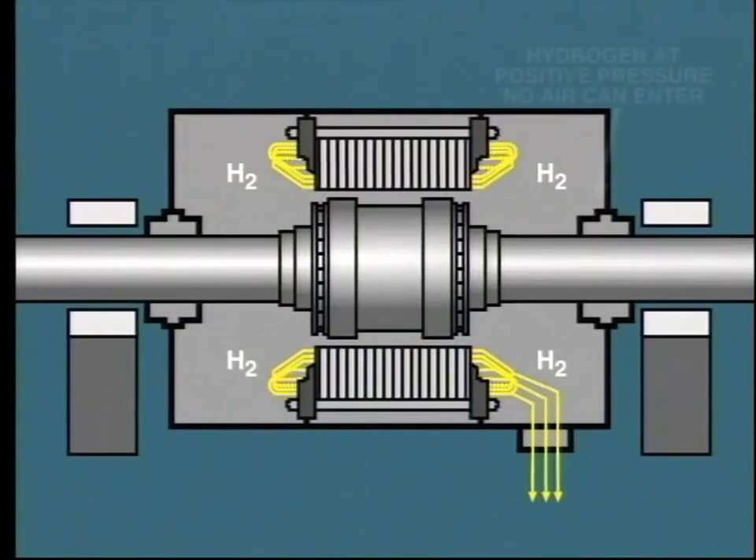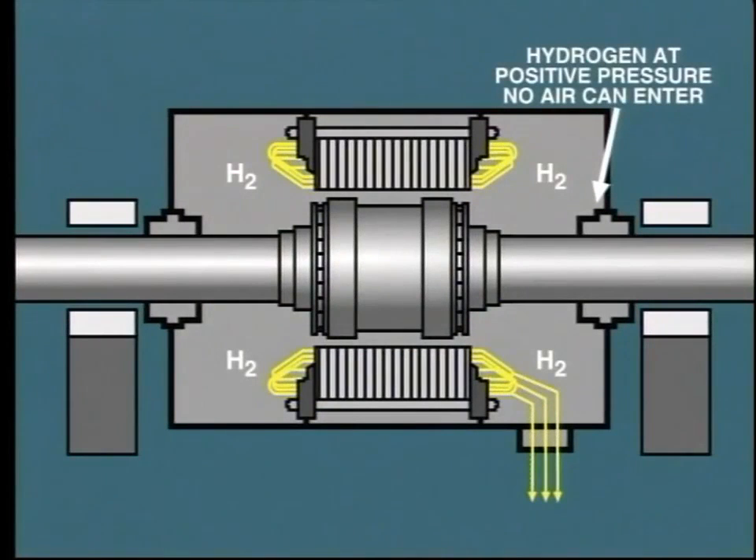Some adjustment of cooling water flow through the hydrogen coolers may be necessary to maintain the optimum temperature for the hydrogen gas. This is normally performed automatically. As the hydrogen is maintained at a positive pressure inside the casing, there is no possibility at all of air entering from outside. This is a distinct advantage, as it ensures that the generator internals operate under ideal, clean conditions.